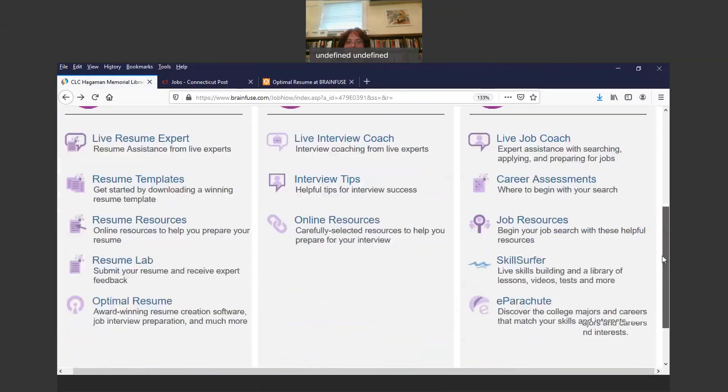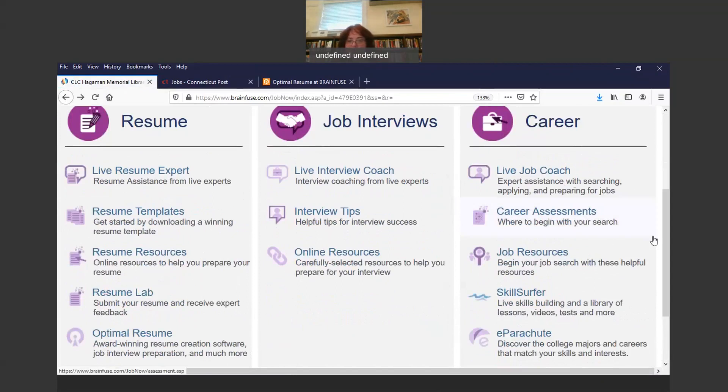There's a lot in here that is very helpful in helping you begin your job search — start a resume, practice interviewing, create a cover letter within the Optimal Resume option, do career assessments, contact a live job coach, and go under Job Resources to find the Connecticut Job Bank and the Southern Connecticut job resource site through the Connecticut Post for local area jobs. There's so much here in JobNow. All you need to get in is a library card from the East Haven Hagaman Memorial Library.